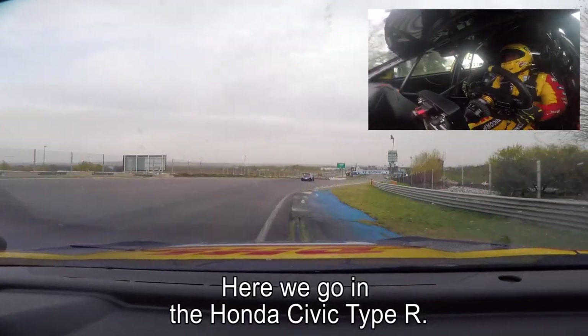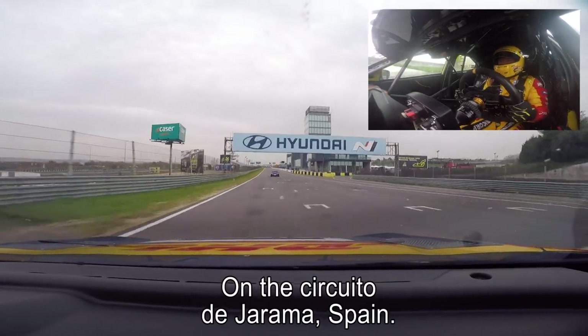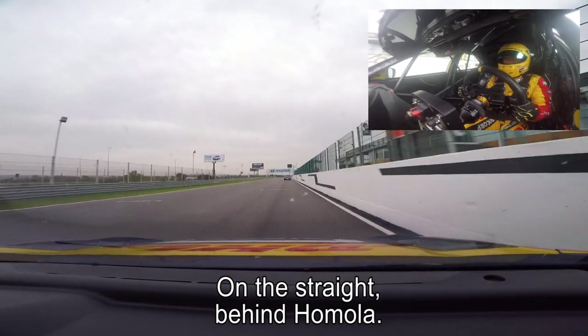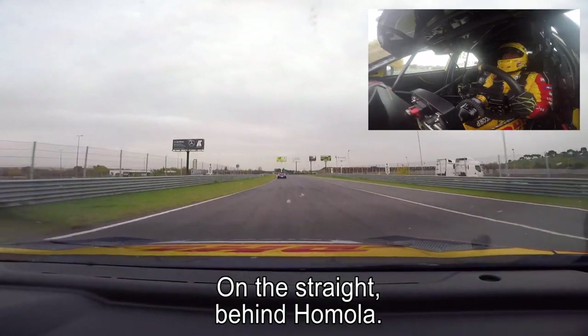Here we go with the Honda Civic Type R on the Circuito de Jarama in Spain, driving in qualification on the straight behind Mato Homela in the Hyundai.